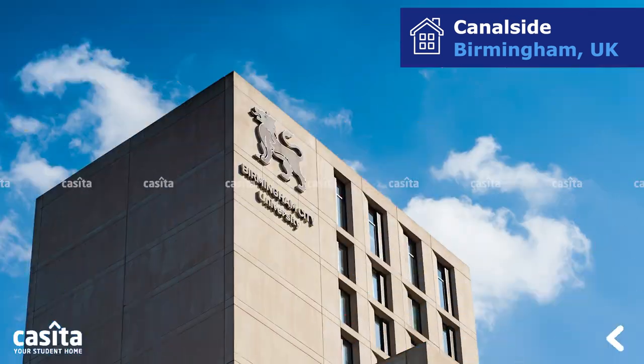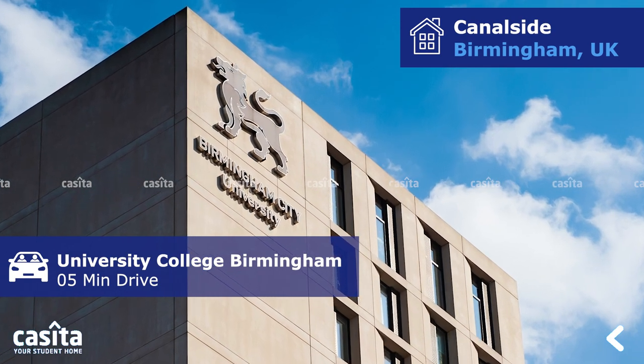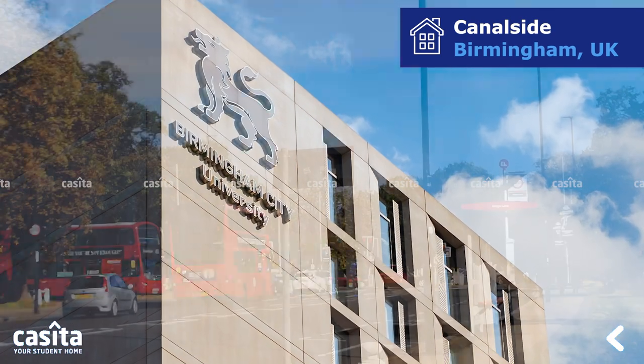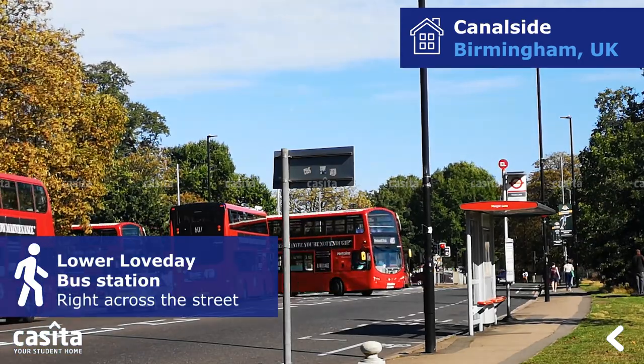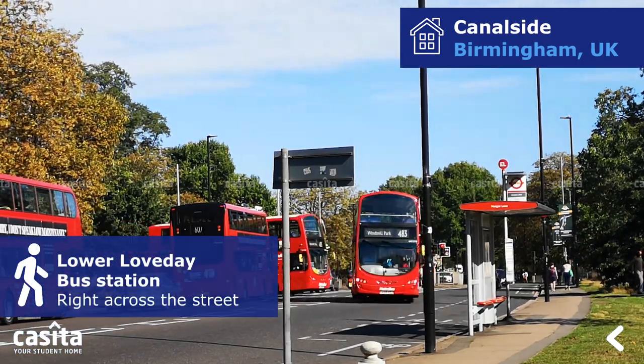The property is very close to University College Birmingham, which is only a five-minute car ride from the premises. Around 10 bus stations surround the premises, with Lower Loveday Station being the closest, right across the street.